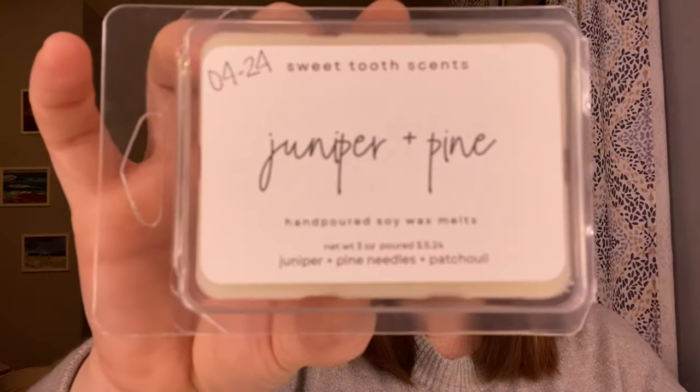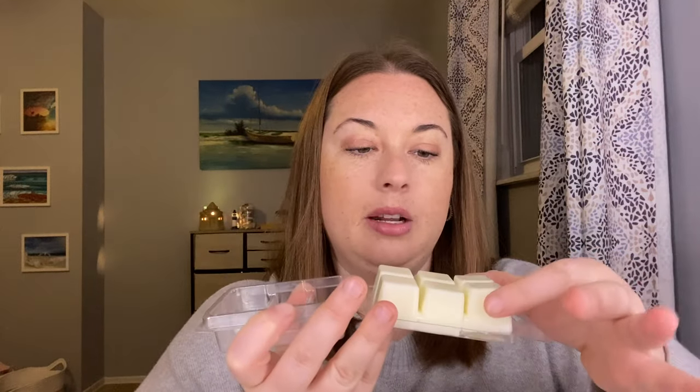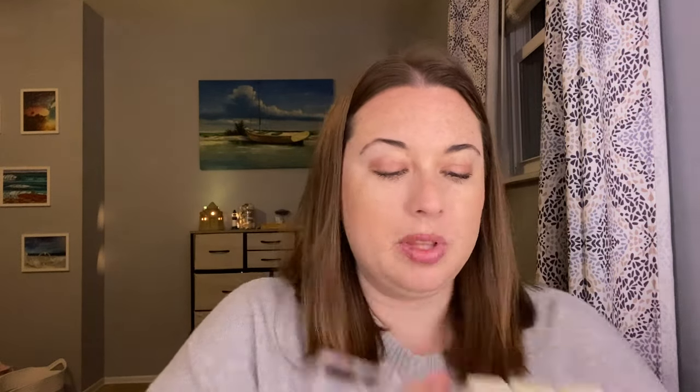Juniper and Pine — this is a soy blend. Notes are juniper, pine needles, and patchouli. I really get the juniper — that very fresh, very fresh tree scent. I just broke the clamshell pieces in half, but that's okay. This is very fresh, very fresh tree scent. You get the pine. I don't get a ton of patchouli — it's mainly the juniper and the pine. The juniper is that really nice, fresh juniper scent. This is going to be so nice in the wintertime. I really like that one.